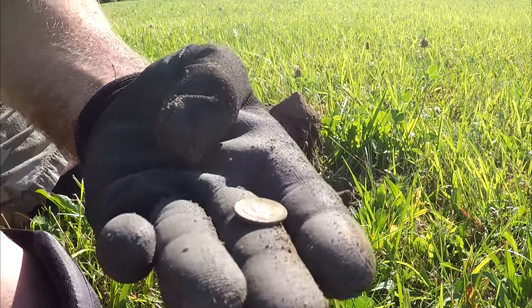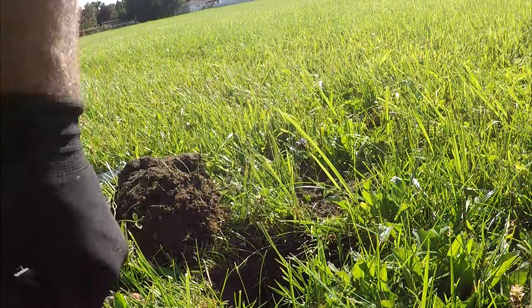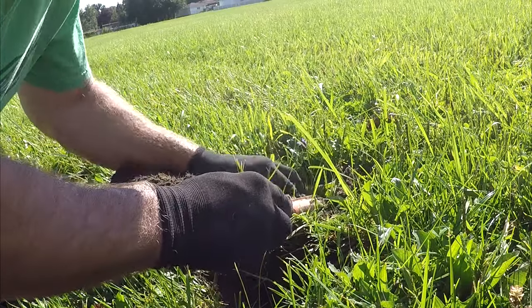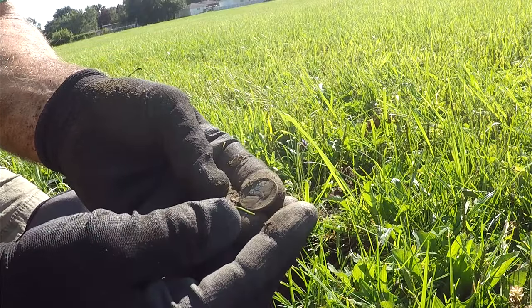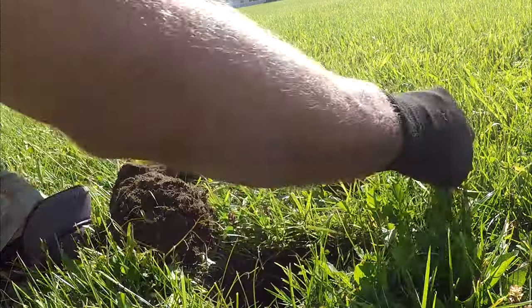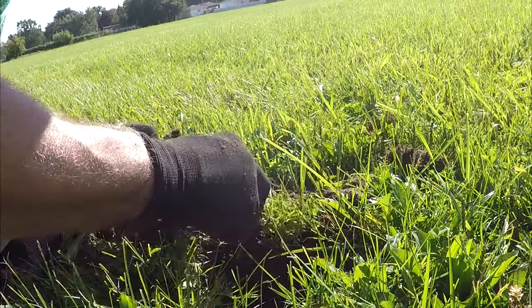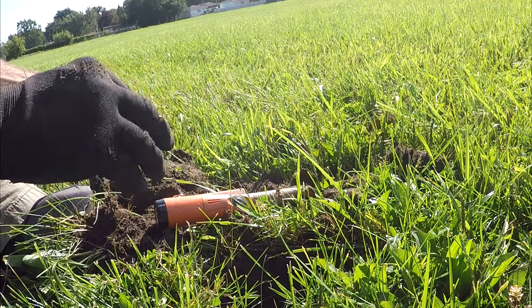A deep clad dime - 1965. Just a 1940-something Jefferson - 60s signal. Got more signals down there, gonna have a little coin spill here. 1940, another one. I was just walking back to my car dragging the coil. There's another one right there. Three old Jeffersons.